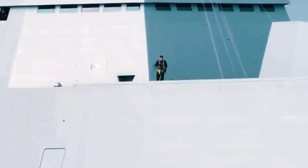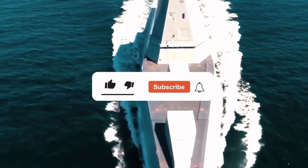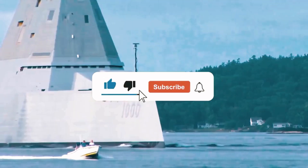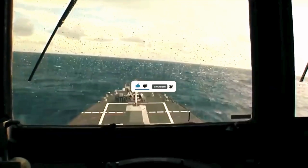What are your thoughts regarding the future of the Zumwalt-class? Let us know in the comments below! If you enjoyed this video, please give us a like and don't forget to subscribe to the channel. Thank you for watching, and we will see you in the next video!